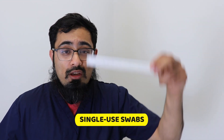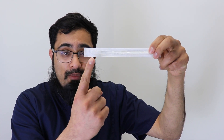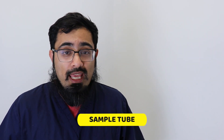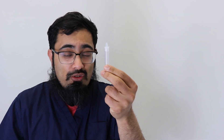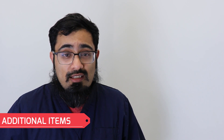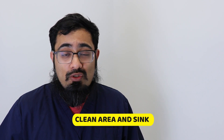You'll also get several swabs in packaged material with a plastic end and a fabric end — the fabric end is the part that goes up your nose and the back of your throat. Finally, you'll have a little plastic tube and cap. That's all the equipment in the testing kit, but you'll also need a tissue, somewhere to wash your hands, and a clean surface to do the test on.